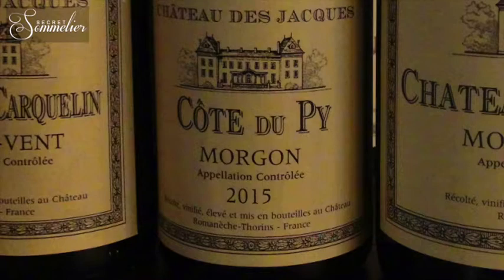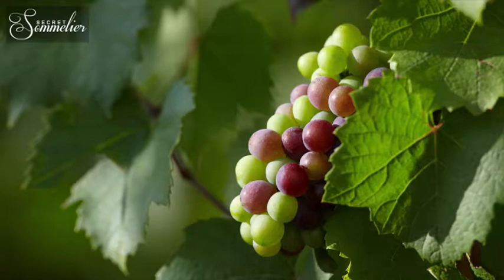We do the same in Morgon, with the Côte du Pi, and we do the same in Fleurie, where we have two different single vineyards. Our idea is that Gamay can first be the reflection of the terroir, and second, Gamay can age.